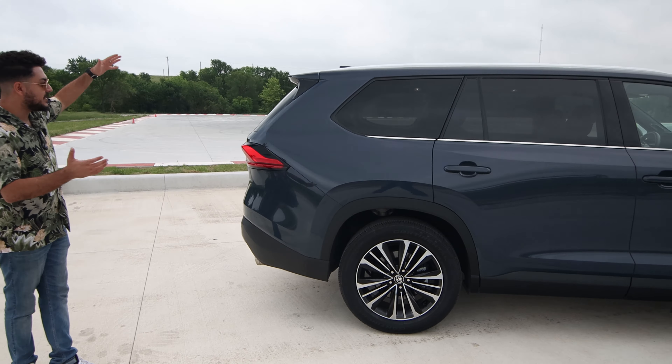Under the hood of the Toyota Grand Highlander with the Hybrid Max powertrain — this is the most powerful version you can get. This powertrain makes a combined net output of 362 horsepower. You also have the option of the 2.4-liter turbo without the hybrid assist, which makes around 260 horsepower. There's also a regular hybrid with a naturally aspirated 2.5-liter non-turbo engine attached to a CVT transmission, which gives you about 240 horsepower — less power but better fuel economy.